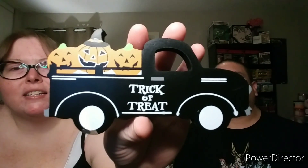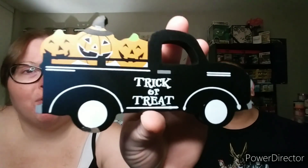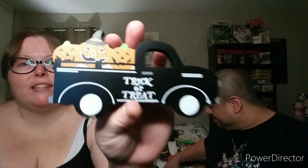I picked up this cute little truck — it says 'Trick or Tree' with jack-o'-lanterns in the back. It's a little messed up in one spot but I'm just going to paint over it with some black paint, not a big deal. It was only one dollar and it's perfect for a tiered tray.